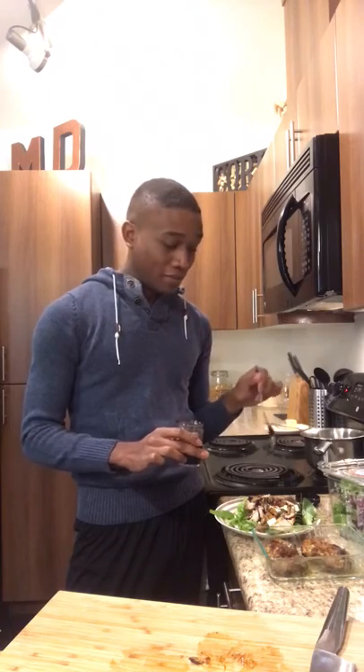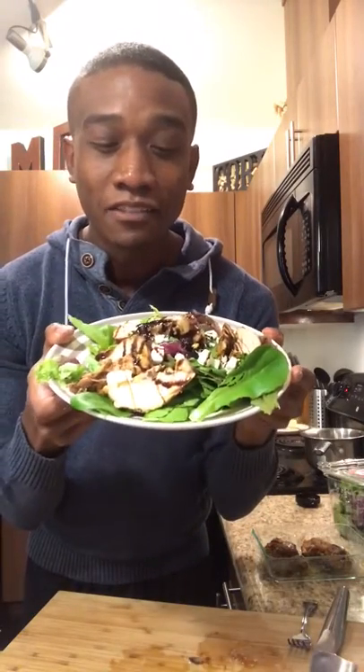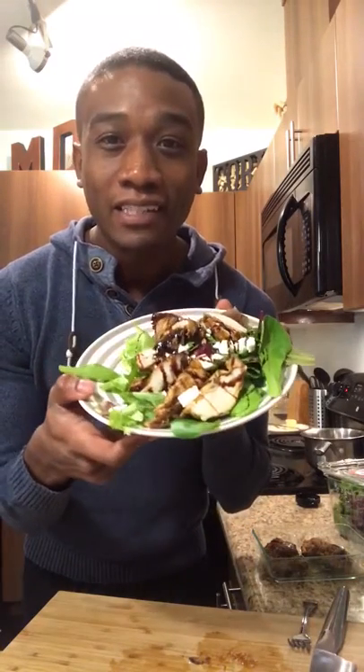Less than 60 seconds, okay? And y'all complaining that y'all don't have time — that's a minute. How many Netflix episodes did you just watch and you ain't got a minute? Look how pretty it is — that is gourmet, honey. That's like $10 or $13 because I live in Seattle.